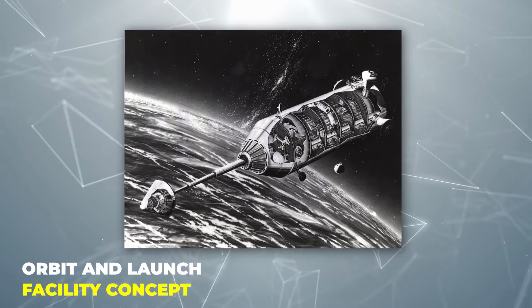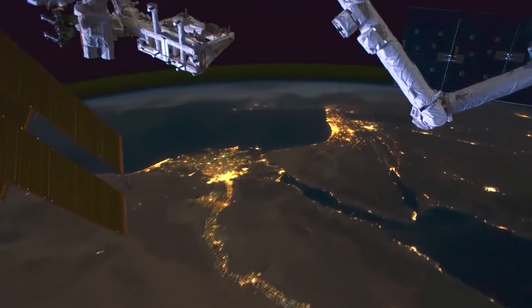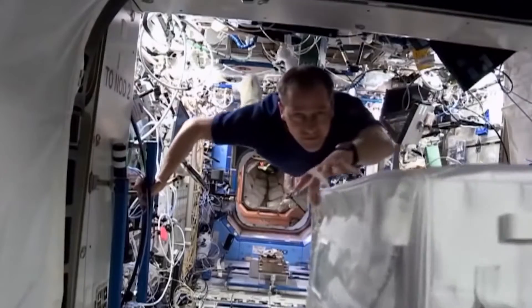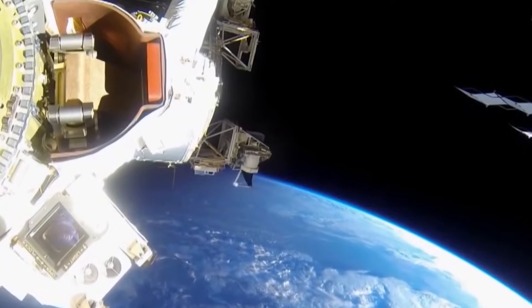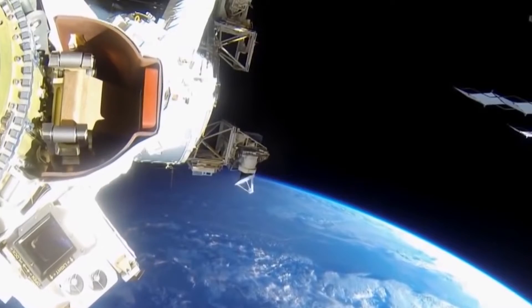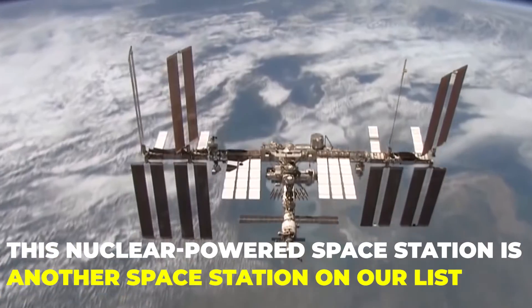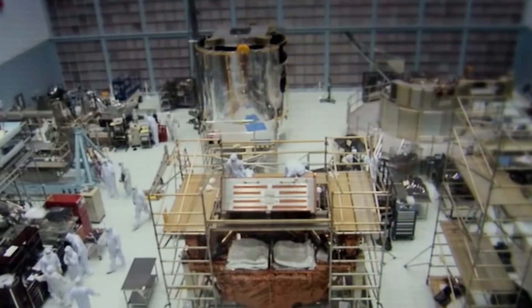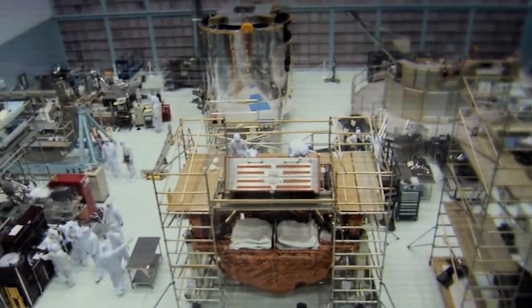Orbit and Launch Facility Concept. The concept drawing of the Orbit and Launch Facility is a nuclear-powered space station that had four decks which could be split into laboratory space, operations, living quarters, and more. This nuclear-powered space station had facilities for the servicing and launch of spacecraft, as well as technology for artificial gravity capabilities.